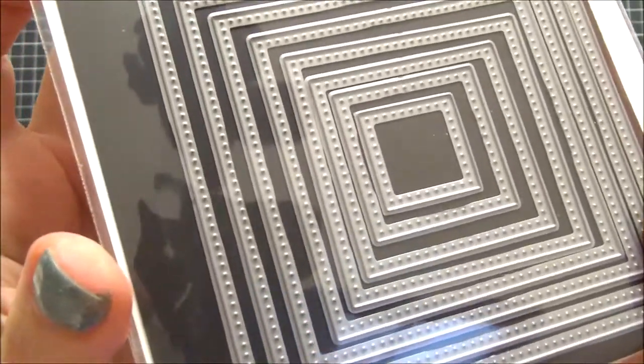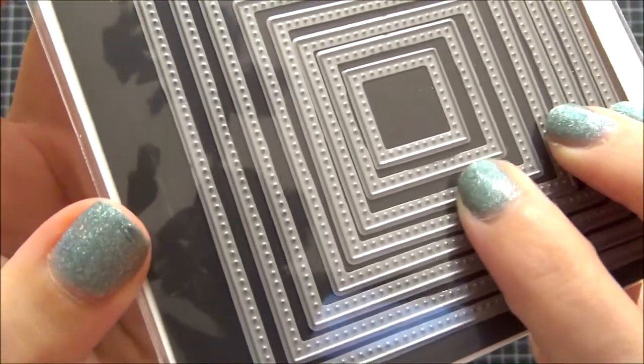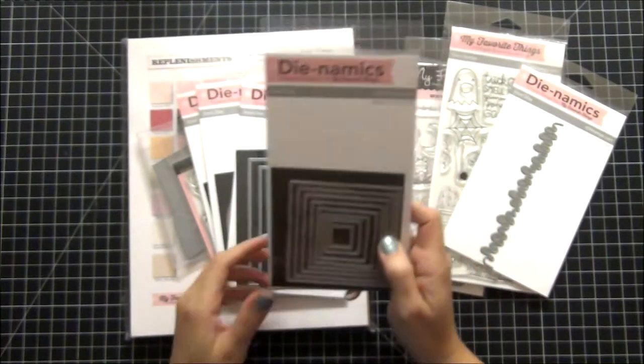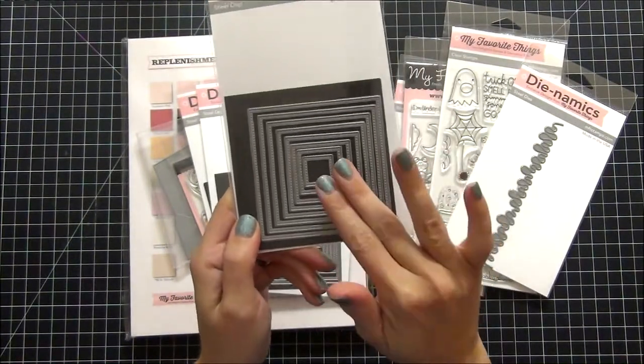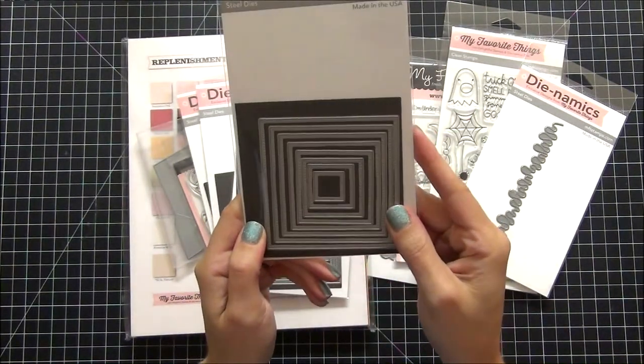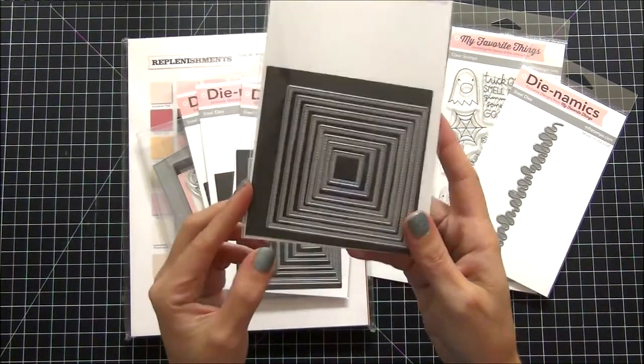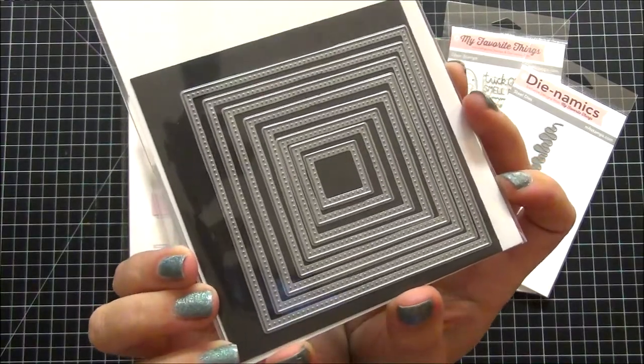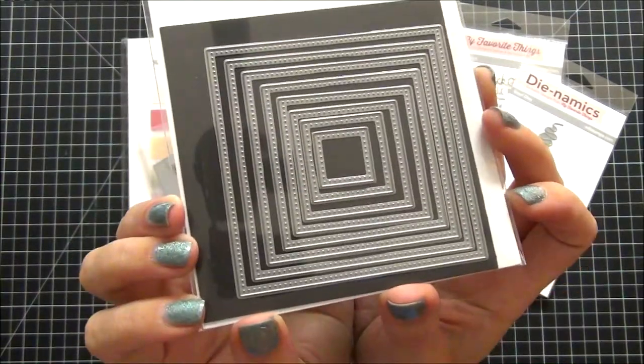I'm going to flip it over so you can see the piercing — see the little tiny dots that make the piercing. I do not have a stitched square version; I'm not sure if they don't make one or if I forgot to order it. Hopefully someone from My Favorite Things will see this haul video — please make a stitched one!